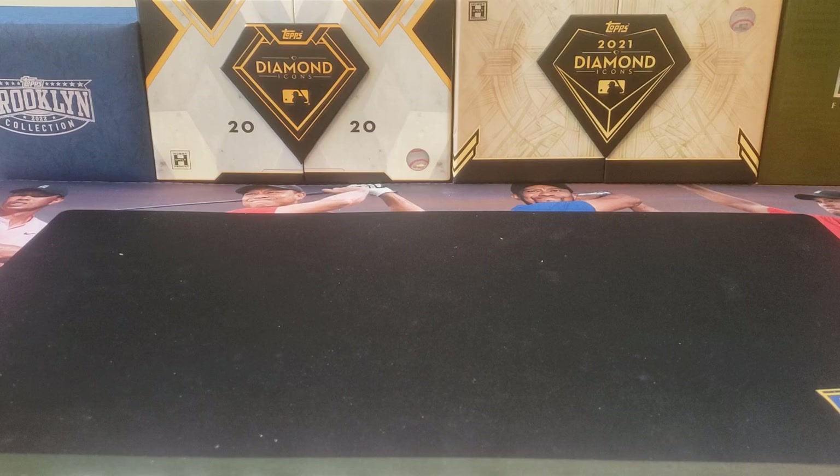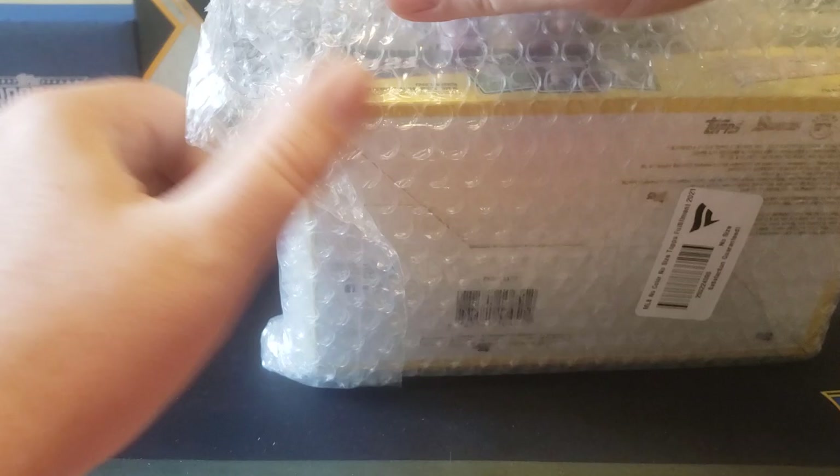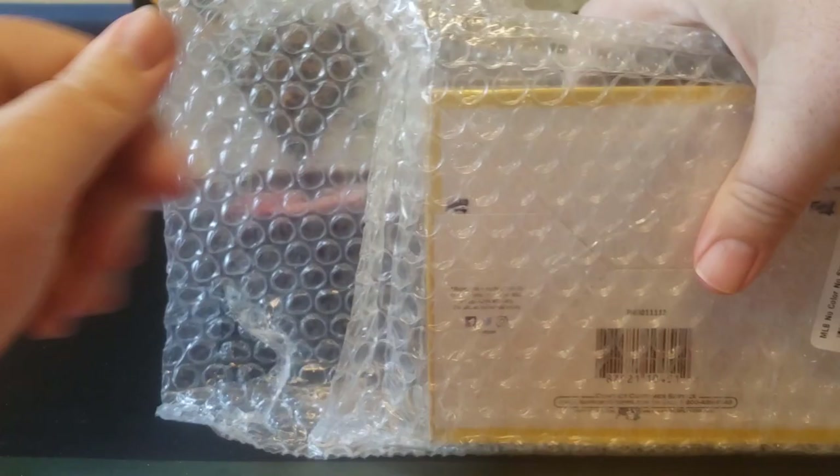Hey everybody, welcome back to the Professor's Dog Out. I hope you're having a great day. Today's video we're gonna go ahead and open up a second box of 2021 Bowman Heritage. This is how all boxes are shipped now from Topps or Fanatics - the nice part is a little better shipping. Ordered several boxes and they came in just the other day.